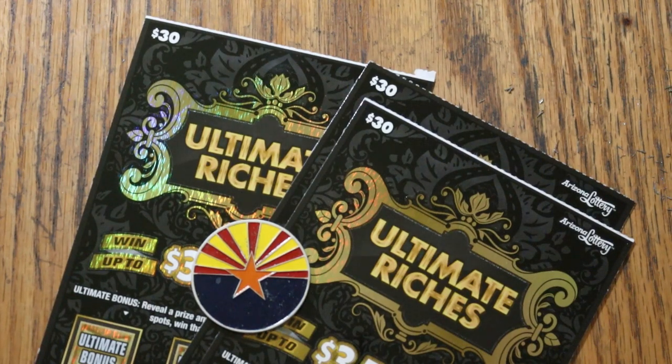What's up, YouTube AZ Scratchers, with another little scratching session, and today we're going back to one of the old, old big boys — the $30 Arizona Lottery's Ultimate Riches.